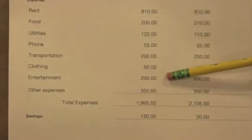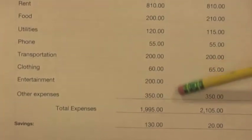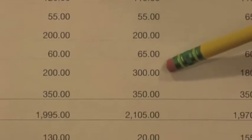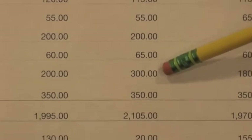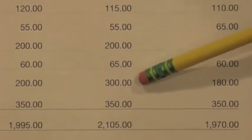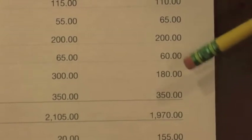For entertainment, I'll spend $200 to go to the movies, to go to the mall, and buy things. The second month I'm going to do $300 because I'll need more things. Then I'll lower it because I'll have most of my stuff bought.